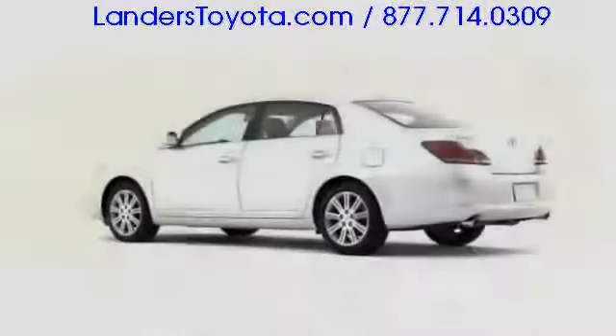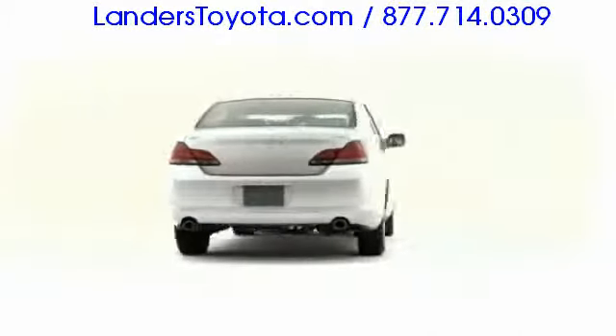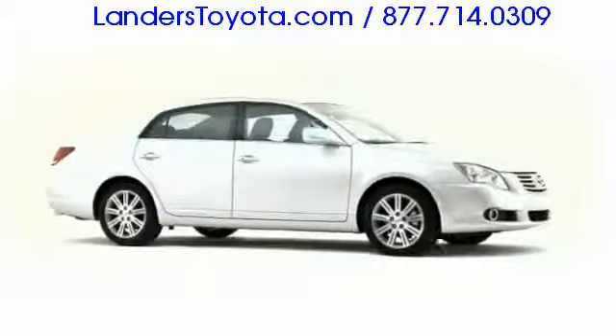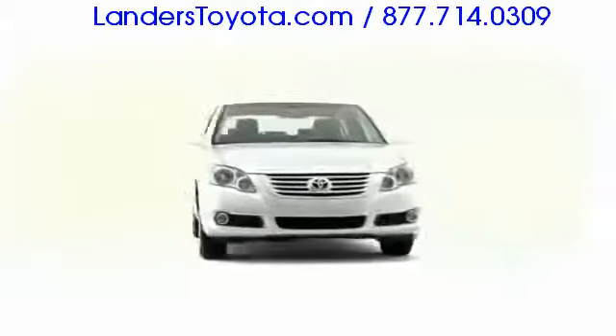Toyota's flagship 2009 Avalon sedan keeps on captivating luxury-oriented buyers also seeking value, sensibility, and proven reliability.